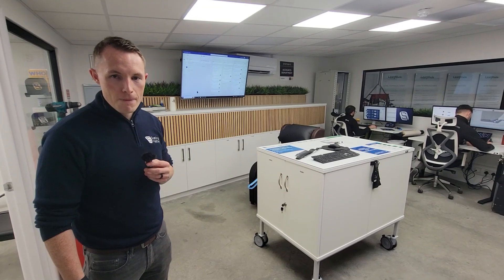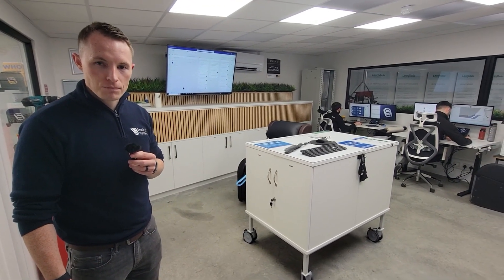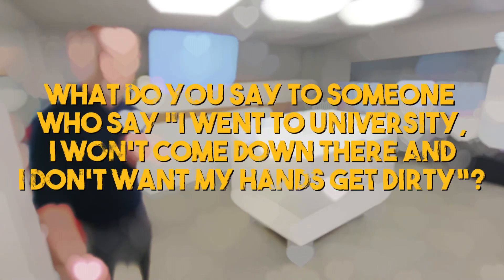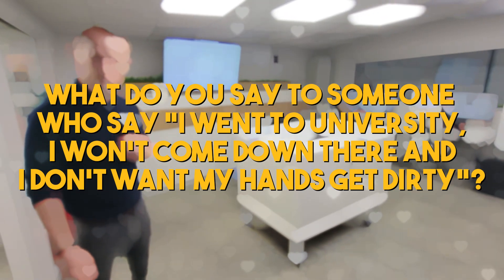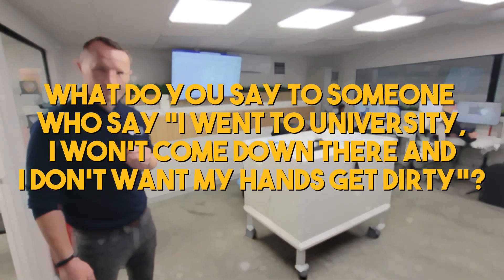Now this might be a strange question, but I know it's going to come up for some of the viewers. What do you say to someone who would say, oh, I went to university, why would I go down there? We probably wouldn't hire someone that wouldn't want to go down into the shop floor, wouldn't be humble enough to spend time there, because they wouldn't fit into our culture.